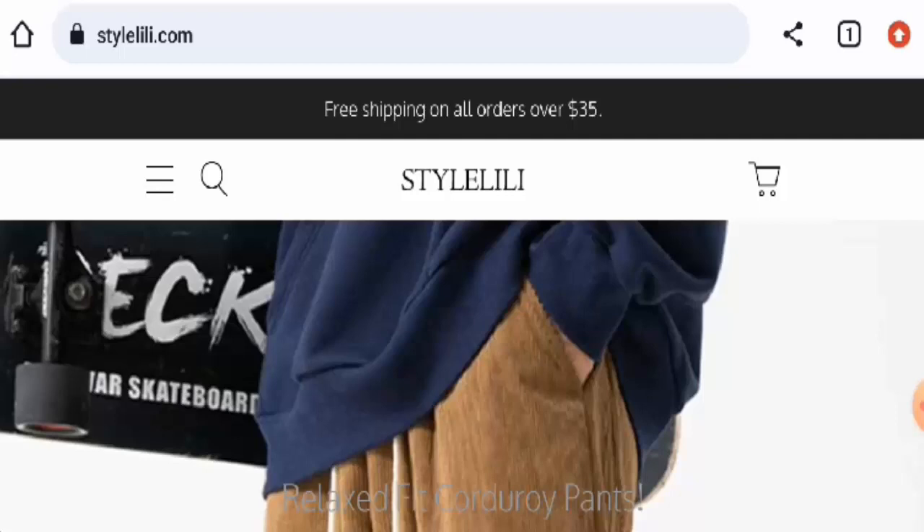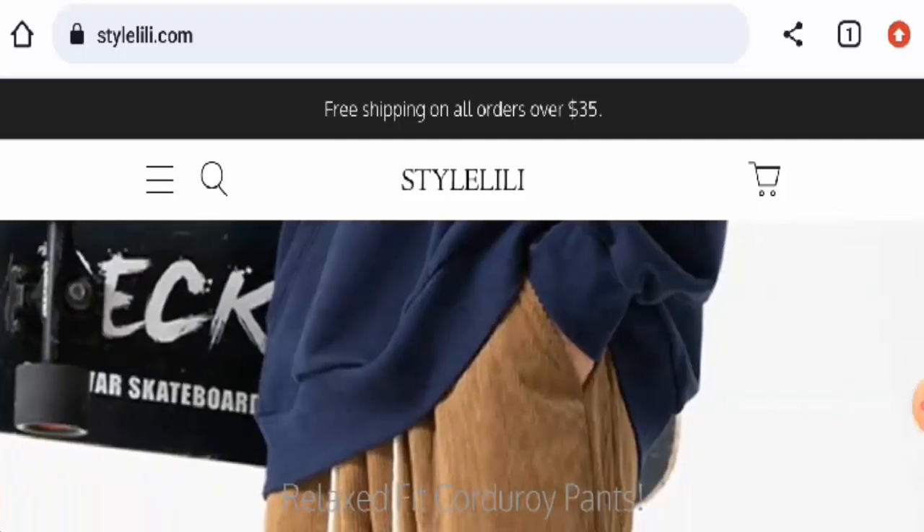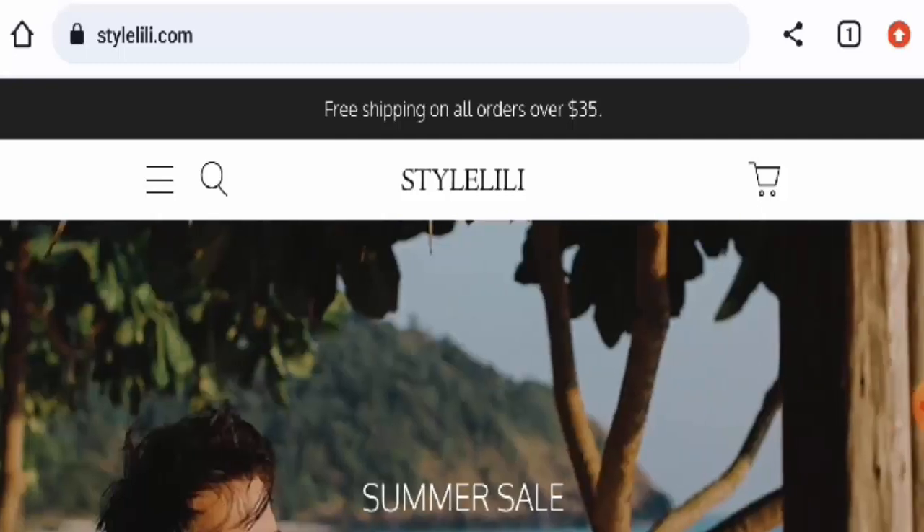If you wish to buy any product from this site, please watch this video. And if you have already experienced any fraud over this website, or if you have not received the product or got a damaged product, please watch this video till the end to find out how to get your money back.